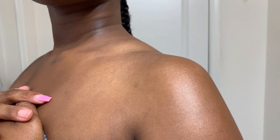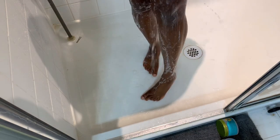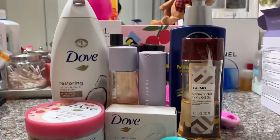Hi, welcome to my channel. For those who don't know, I'm Kyla, and in today's video I'll be showing you my shower routine. Now let's get into the video. These are the products that I will be using — I will also list them in the description below.